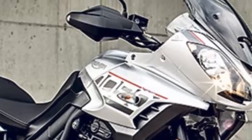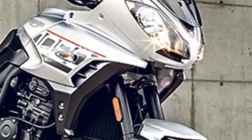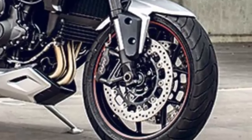Smaller detail changes include grippier footrests and a multitude of cosmetic tweaks to deliver what looks like a far more modern, sharper, and sleeker Tiger Sport, which will be available in either matte black or glossy silver.